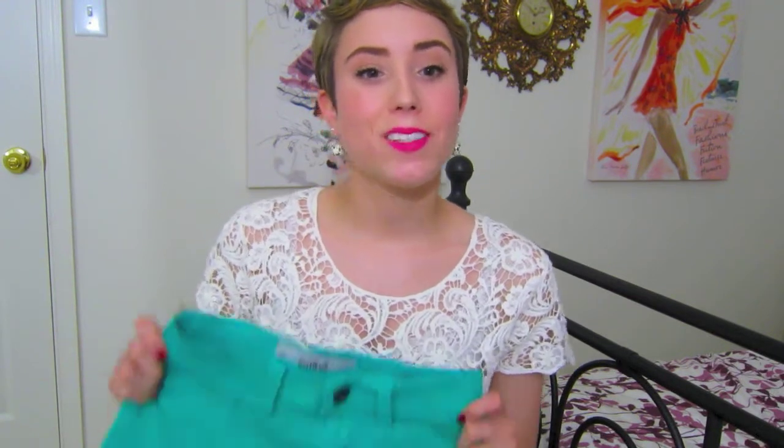The first two things I got are both pairs of high-waisted shorts. I already filmed a video about these but I figured I would talk about them again — I'm just obsessed with the trend. The first pair is a really cute pair from Hollister. They're super high-waisted, almost covering my belly button, in a really pretty teal green color with a stretchy jegging material. They're super comfortable and I think they're going to be so much fun to wear this spring and summer.